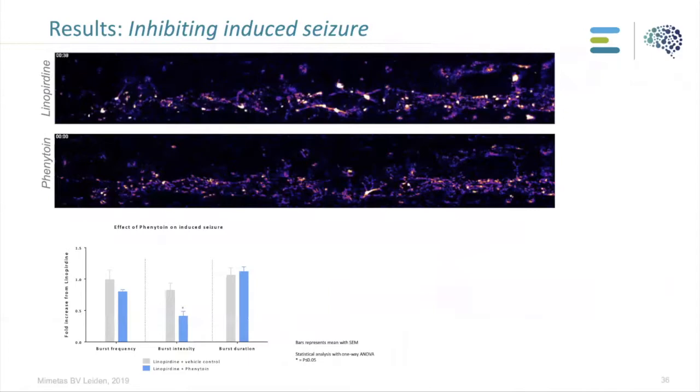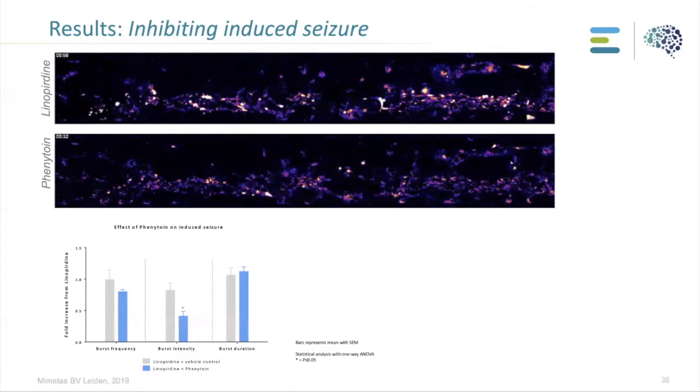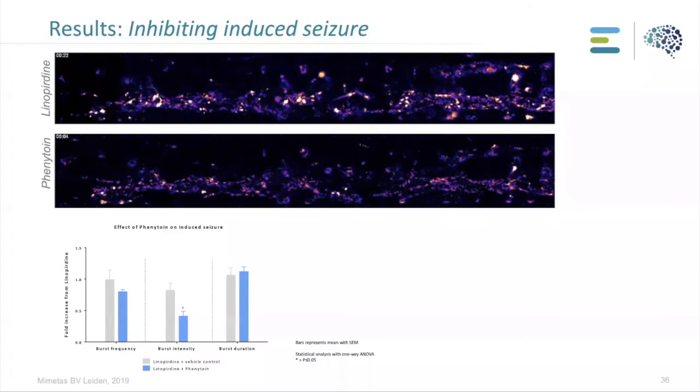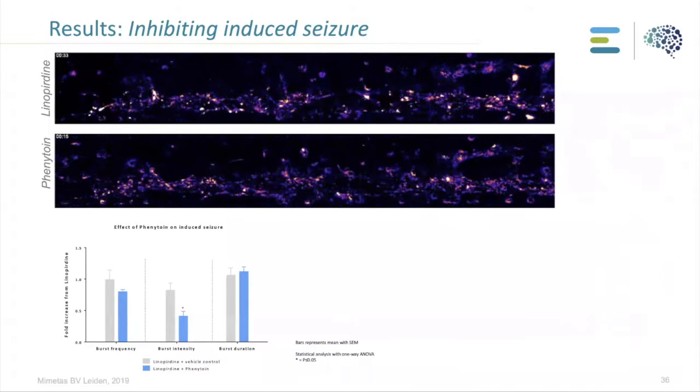Here I show how we can inhibit the seizure we induced with the compound. The top video shows the culture activity after applying linoperidine — activity increases and parts of the culture begin to synchronize. When we then apply phenytoin, which should normally inhibit activity, we can see that the activity of the whole culture decreases and the synchronicity is no longer visible. Quantification shows a significant decrease with one concentration of phenytoin in burst intensity and a slight decrease in burst frequency as well.